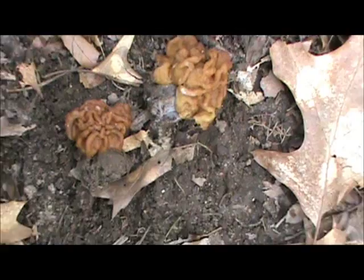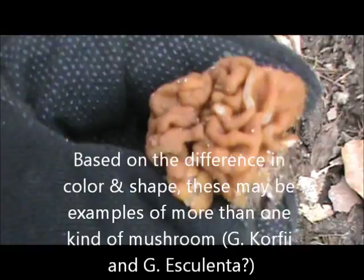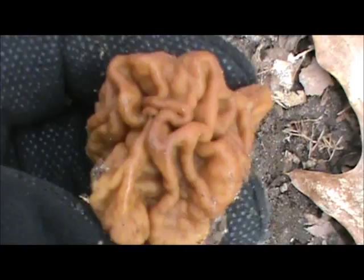We'll take a closer look at these two. These are, I guess, Gyromitra Corphi, I believe. I'll post the name in the editing if I can find one. Definitely a false morel — that lobed appearance right there. Morels have sharp ridges and pits, and this is more like lobes.